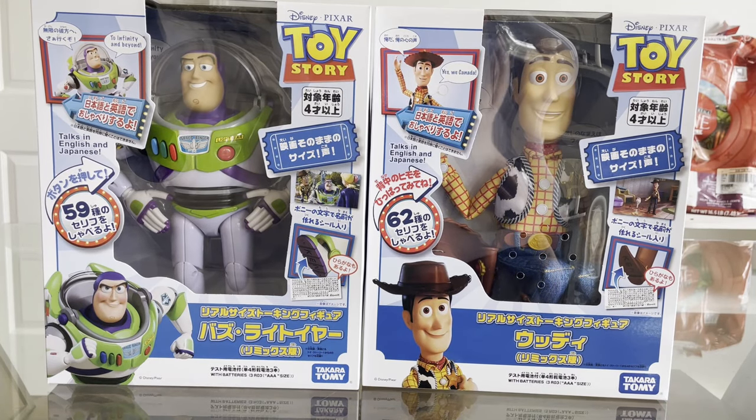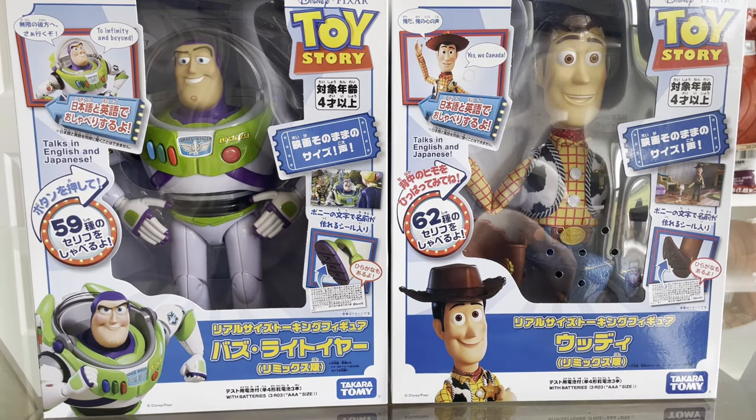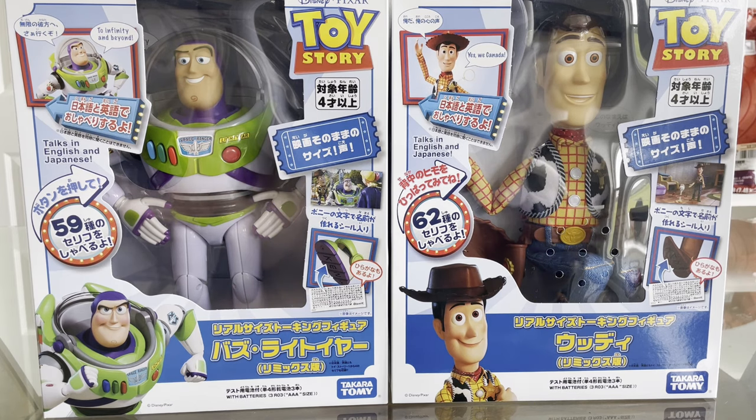Hey, what's going on guys, it's your boy Aby. Got another review video for you guys today that I'm really excited for. I want to apologize in advance if you hear any noise in the background — I'm currently babysitting my niece and nephew at the moment and I wanted to get this video out of the way.